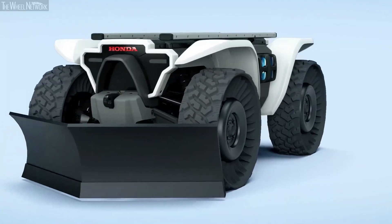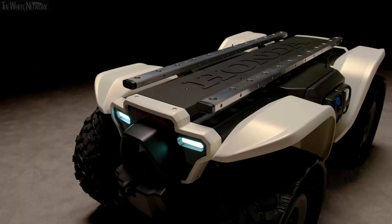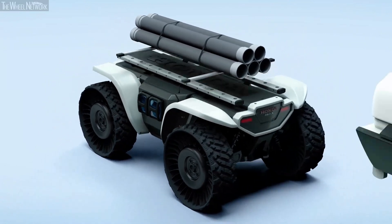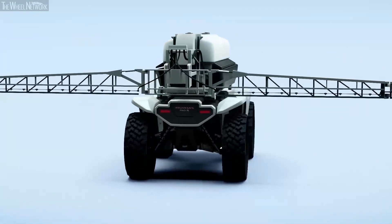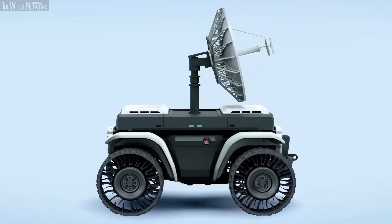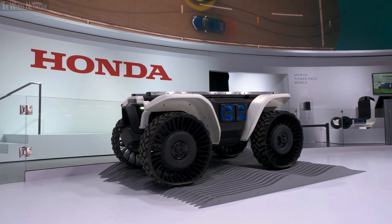The front and rear of the vehicle have attachment points, and the top incorporates a unique rail system robust enough to accommodate large accessories and attachments. These systems can all work together while the vehicle is moving and do different chores at the same time.